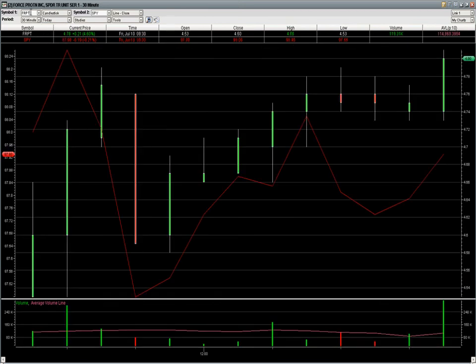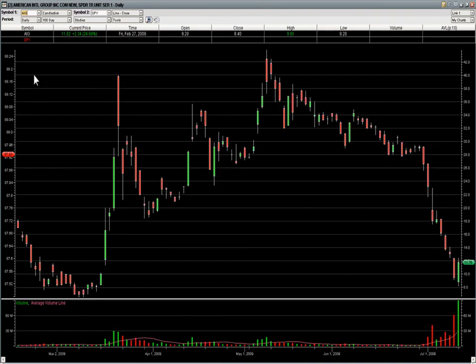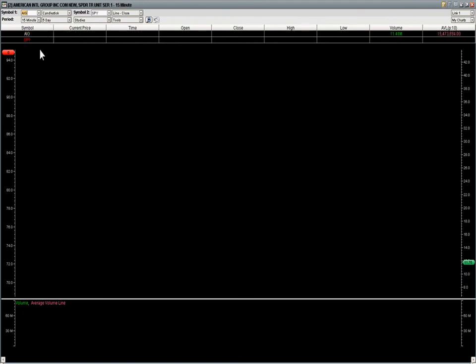Just to show you how these bounce plays can work — we had AIG, which is a stock you'd never normally see on our watch list, but we had it on our watch list for our bounce play today for our members. This thing went straight off a cliff — this is after a reverse split, by the way — with huge volume yesterday. It was overshadowed by today's volume, but it looked like capitulation to us.